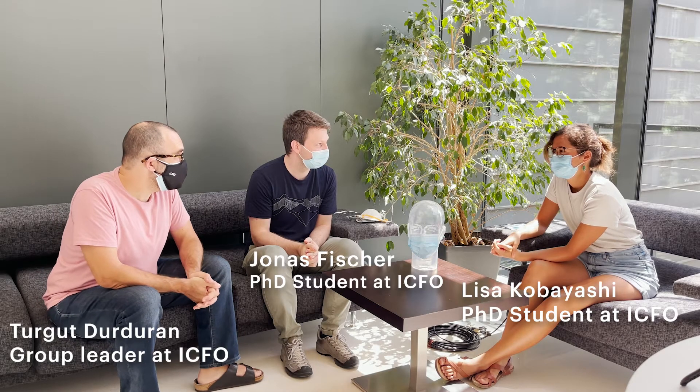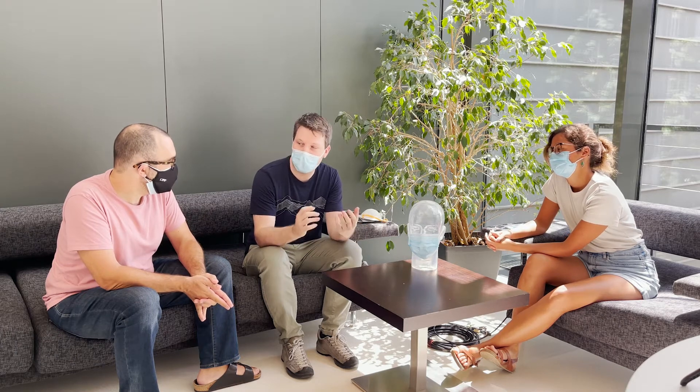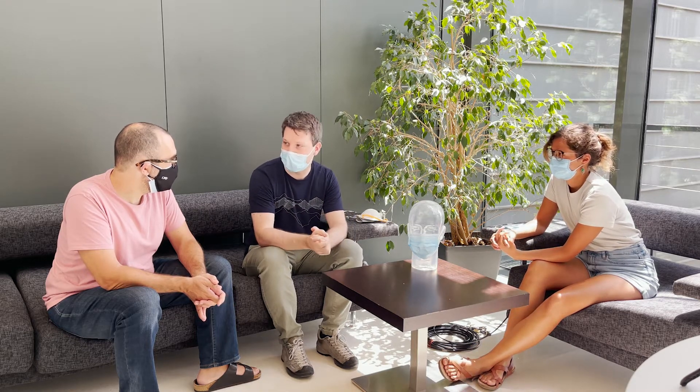Please introduce yourselves briefly. I'm Lisa and I'm a PhD student at ICFO. I'm Jonas, I'm also a PhD student here at ICFO. In our work we use light to study the brain in healthy and diseased people, and in particular we use near-infrared light — reddish light — which allows us to obtain information from deeper tissues such as the brain.